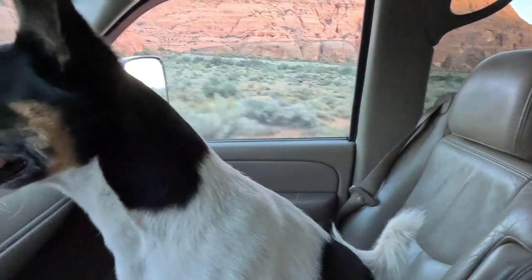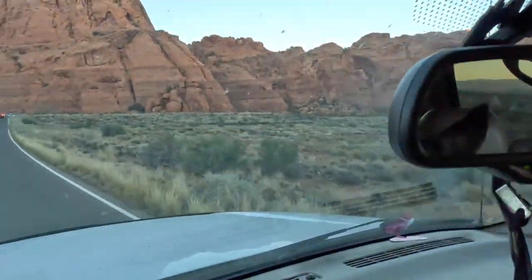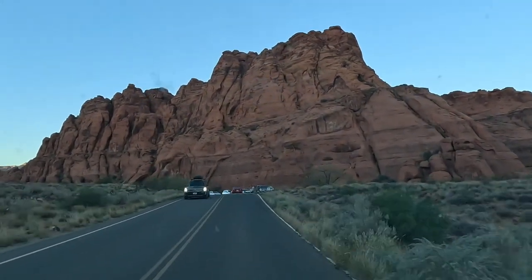It's Saturday night and I ain't got nobody... wait a minute, that's not fair. I have a little buddy. I got you, don't I, Shadow? We're going up the canyon to do some astrophotography, aren't we, little buddy?